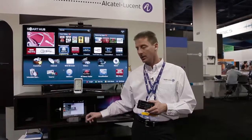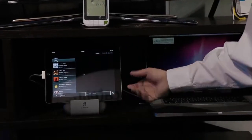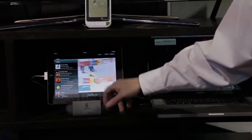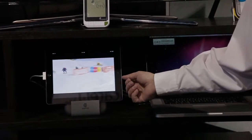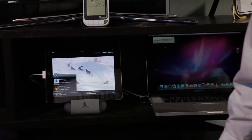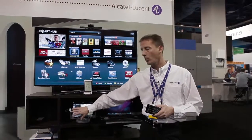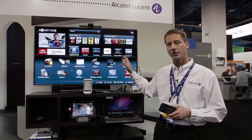It allows for linear TV to be delivered to the iPad. It allows for instant channel change and a fade-away graphic. What we've done for the purpose of this demonstration at CES today is we've actually taken this application and ported it to a Samsung next-generation TV.